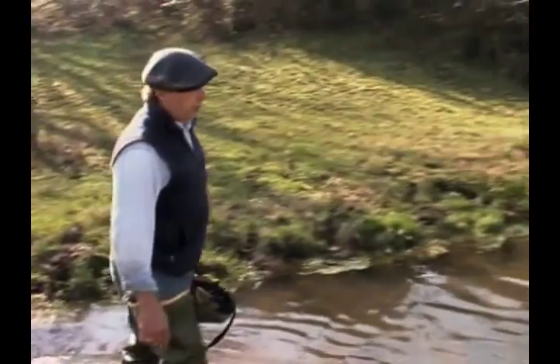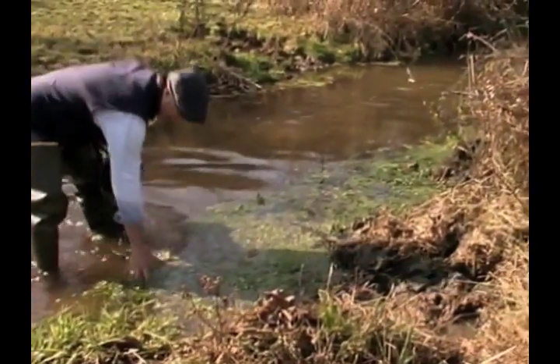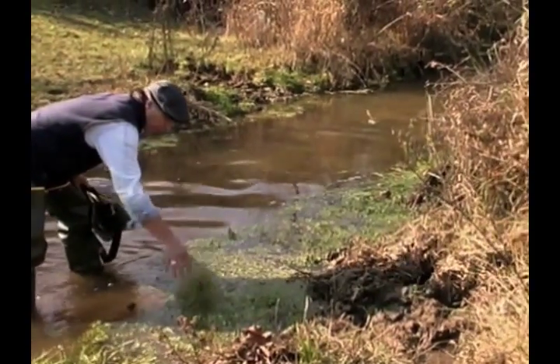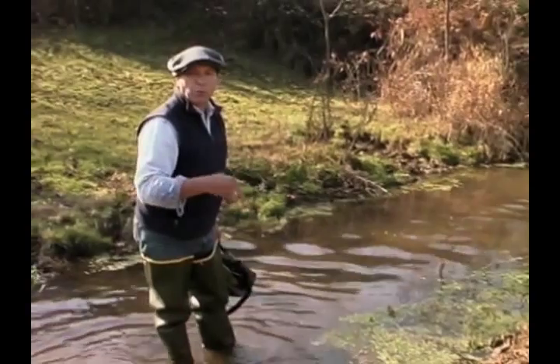I'm going to head upstream from the bridge a little bit. One of the things I want to point out is we have watercress feed beds built up here by the muskrats. There are no visible holes in these streams — they're pretty rocky.